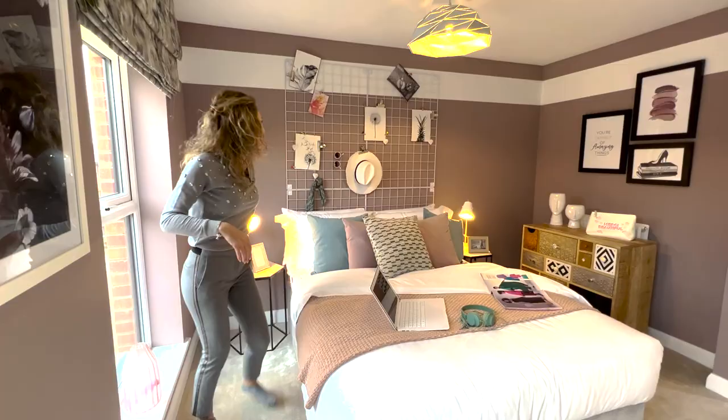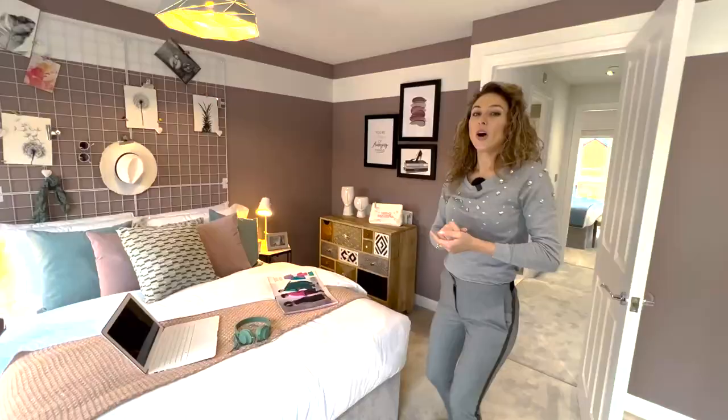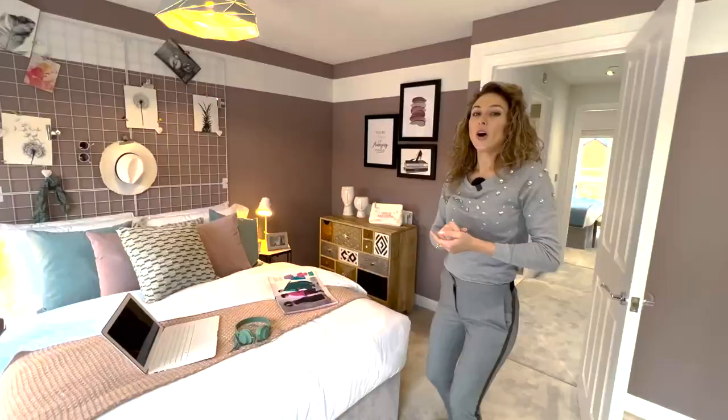So this is the house, guys. Thank you to those who have subscribed to our channel. Don't forget to give us a thumbs up for this video and see you in the next one. Bye!